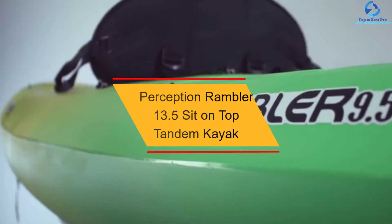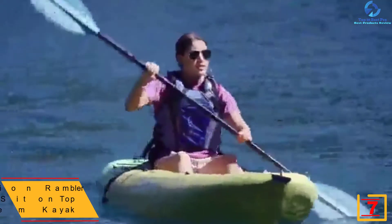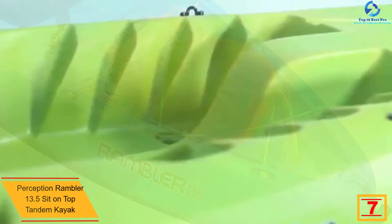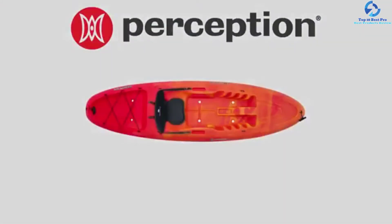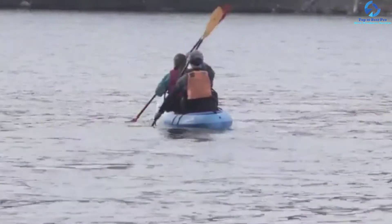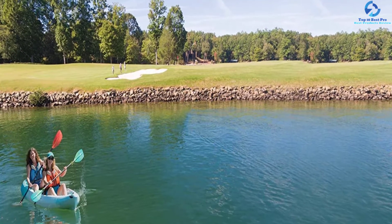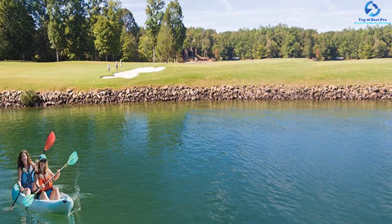At number 7, we have the Perception Rambler 13.5 Sit on Top Tandem Kayak. It is considered an excellent option for people searching for a highly versatile boat without breaking their wallet, and has become a top choice of newbies and intermediate paddlers. Paddlers can get in and out with ease owing to the roomy molded-in seat. It has sufficient room for two people and can be maneuvered easily. It is equipped with spacious seats, easy-access storage, and adjustable comfort while paddling.